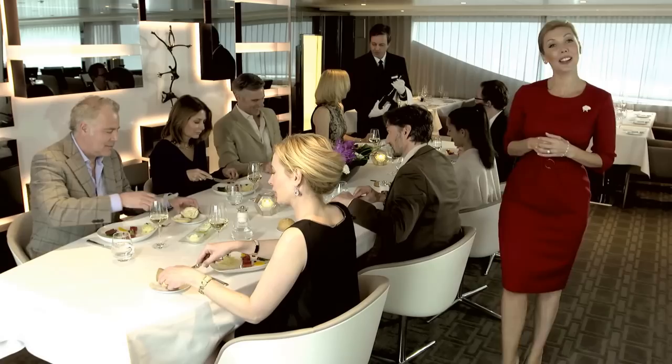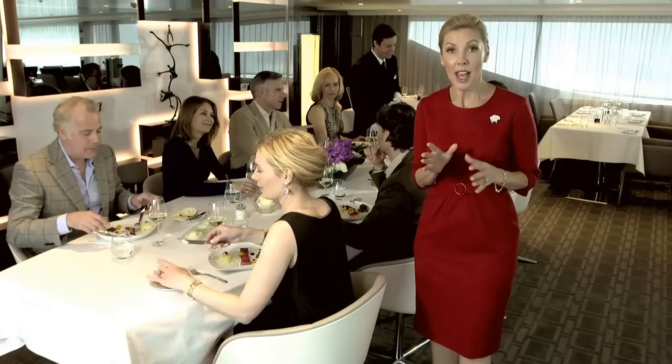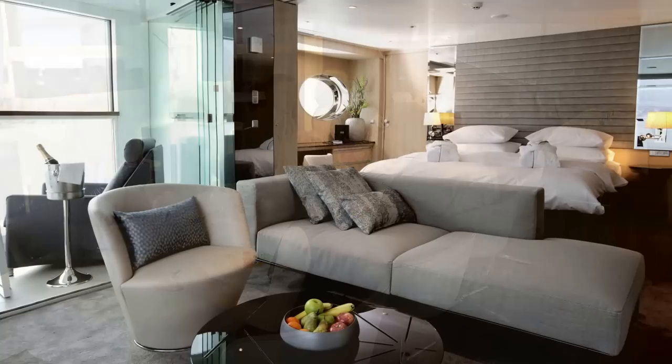Diamond Deck guests will savour an appreciation for fine food, beautiful wine, and good company at Table La Rive. This is a six-course degustation dinner created by our world-class chefs and then matched perfectly with the best wine from our sommelier. You will love this.